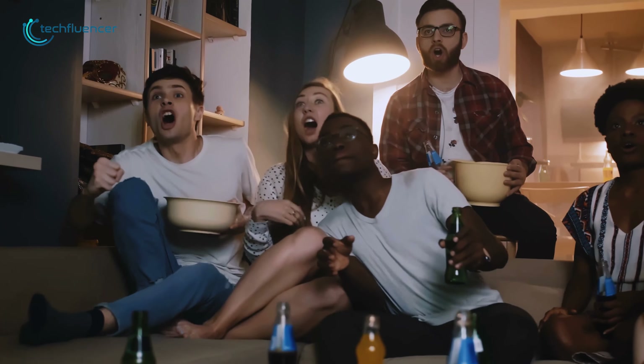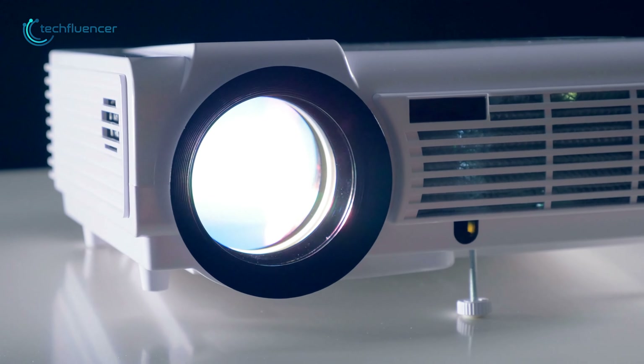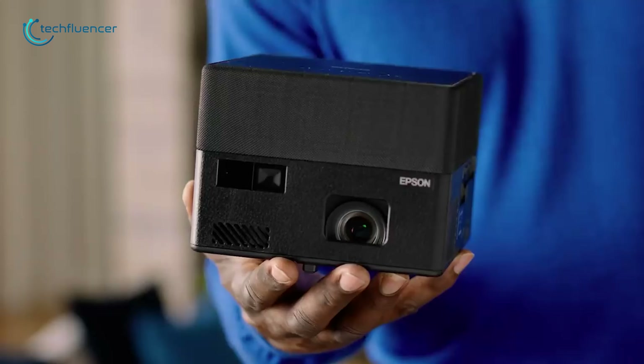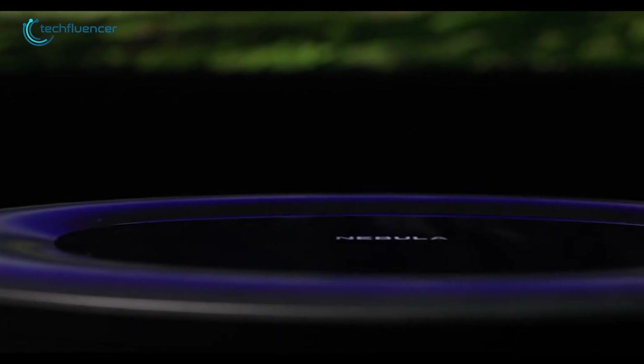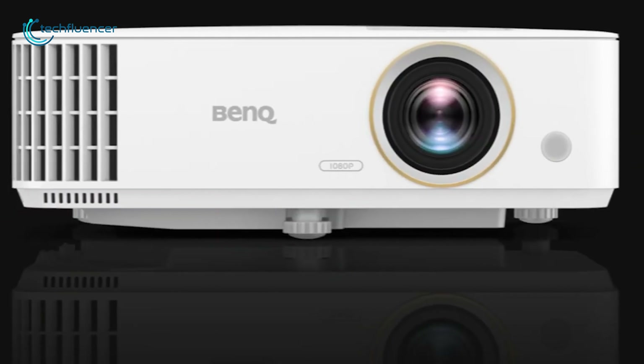Do you want a theater-level experience in your home while sitting on your comfortable sofa with your family? A home projector is the easiest solution for that. Over the years, projectors have become far more advanced and versatile for different scenarios. So today, we are going to show you the chosen top 5 home projectors which you might consider for your home entertainment. Stay with us and watch the full video.